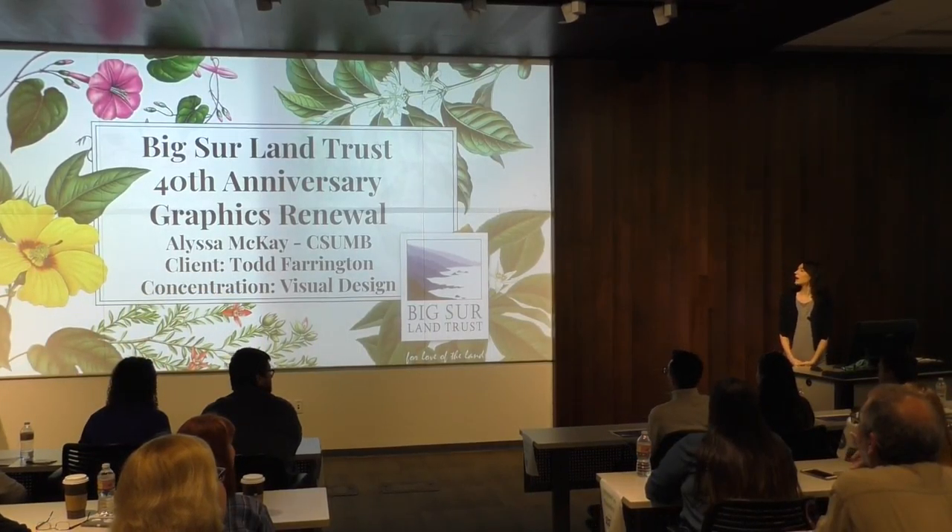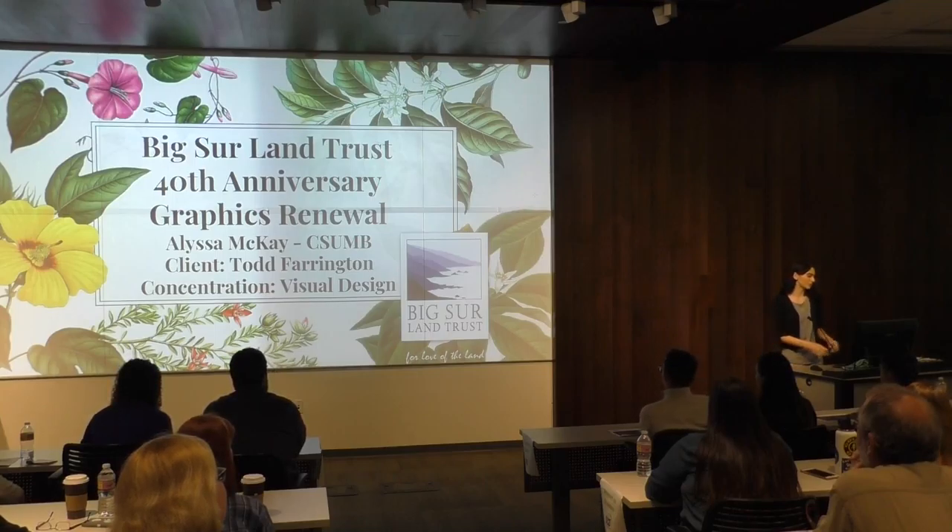Hello, my name is Alyssa McKay. I work with Big Sur Land Trust. It's a non-profit in this area that tries to help conserve the land for use of the community here.